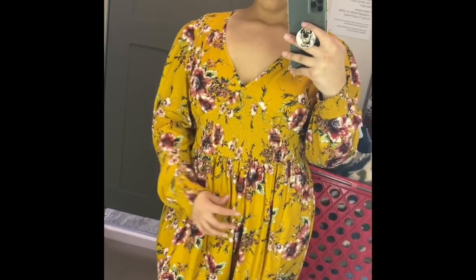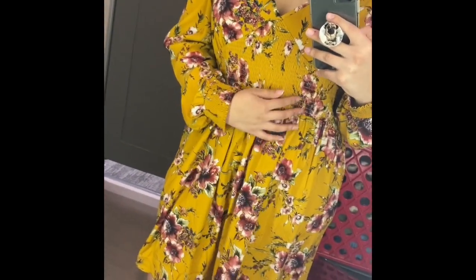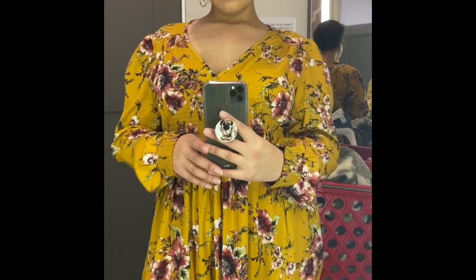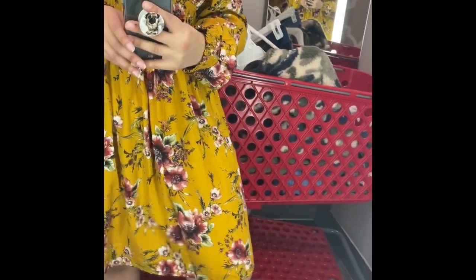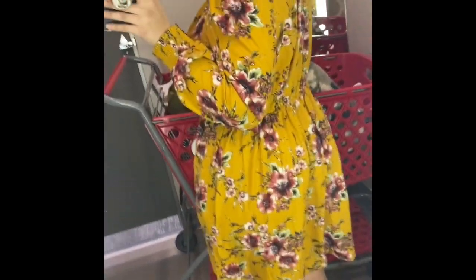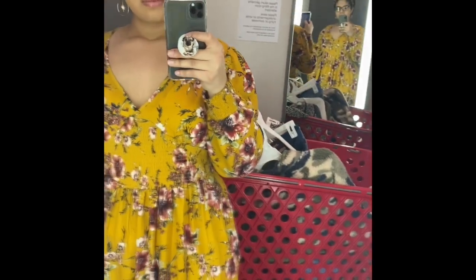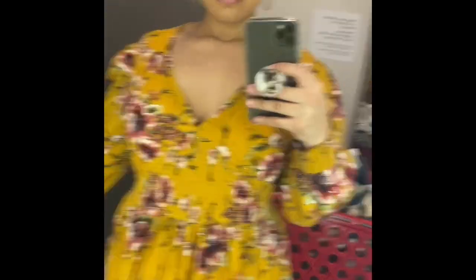This next dress was my favorite out of all the ones I tried on at Target. It was by the brand Exhilaration in a double X and was on clearance for about $14 — I think that's great. I'm pretty sure it was originally a fall dress, but I love the floral design, the flowers, and the V-neck. It was smocked at the top under the chest and at the sleeves, with balloon sleeves at the shoulders that puffed up — just so classy.